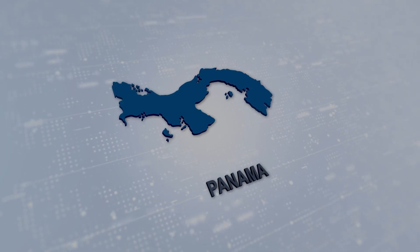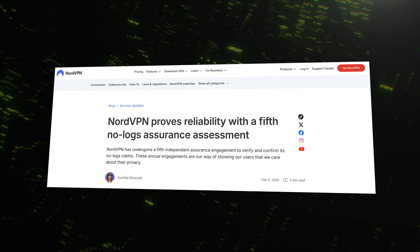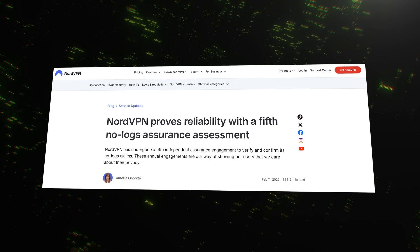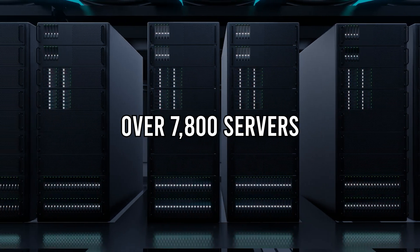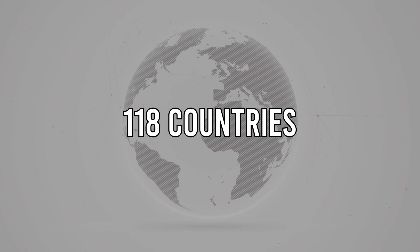NordVPN is headquartered in privacy-friendly Panama and keeps zero logs. An independent auditor has checked that claim multiple times. Its network is huge: over 7,800 RAM-only servers spread across 118 countries, many wired with 10Gbps channels. You can run it on up to 10 devices at once and get help any hour of the day through live chat.